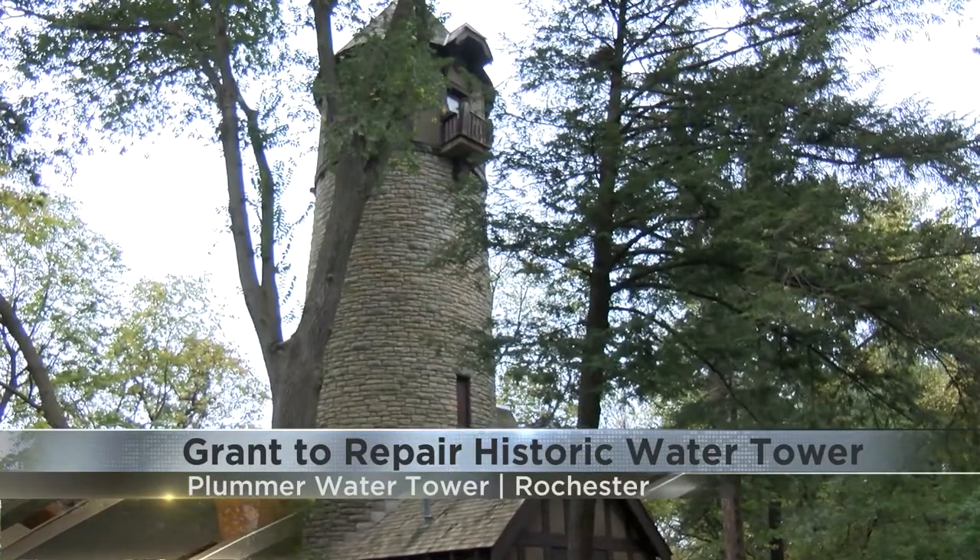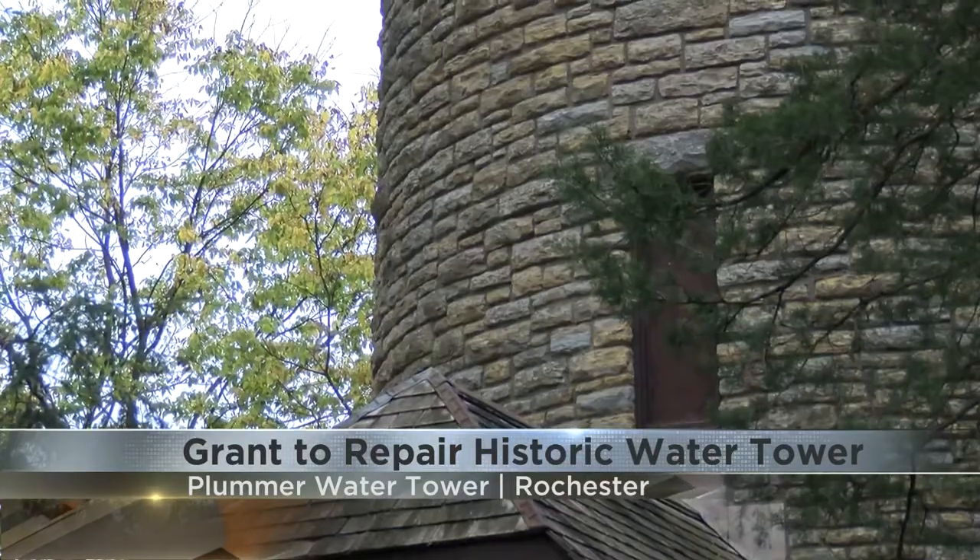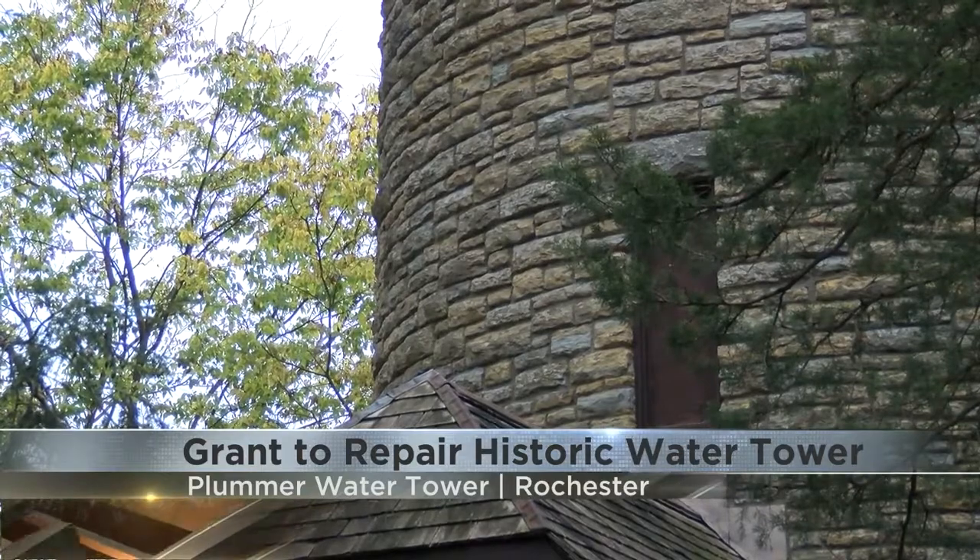The work will require historic renovation experts, and once complete, the water tower will be open for tours.